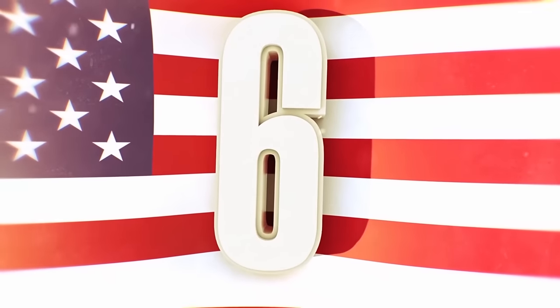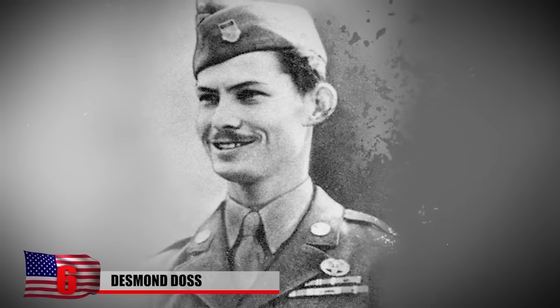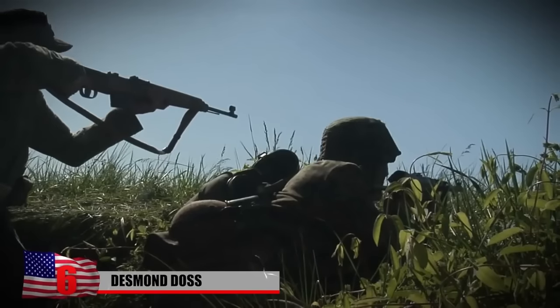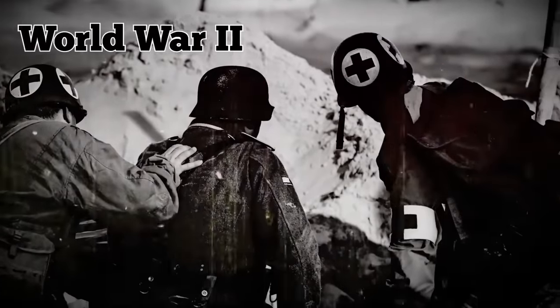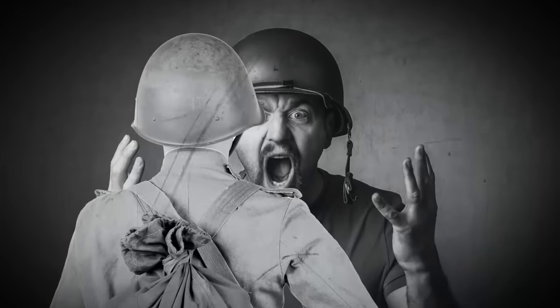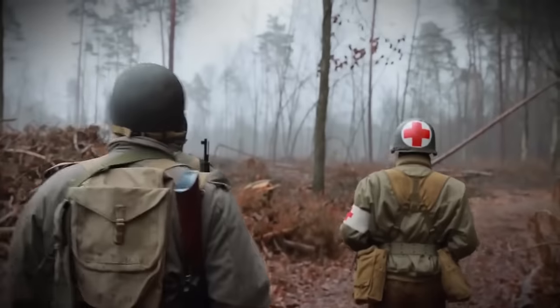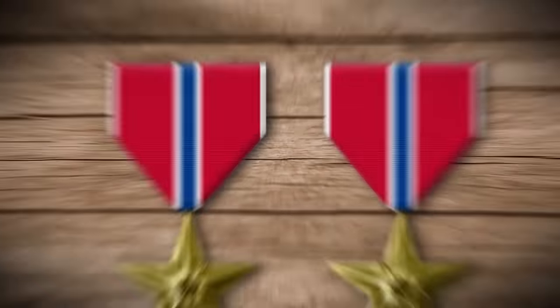Desmond Doss. As a devout Seventh-day Adventist, Desmond Doss was a conscientious objector, which means that he refused to participate in certain aspects of military service due to his religion. While training as a combat medic during World War II, he refused to carry a weapon or to kill an enemy soldier. His superiors ridiculed and abused him for his beliefs and even tried to get Doss kicked out of the military. But he nevertheless went on to serve and was awarded for his exceptional service.